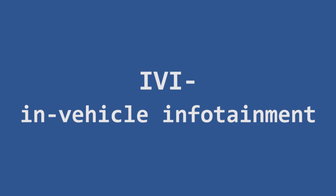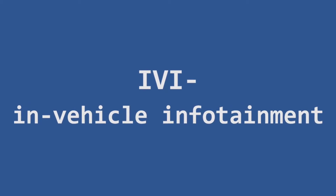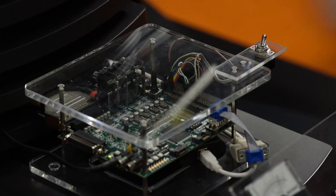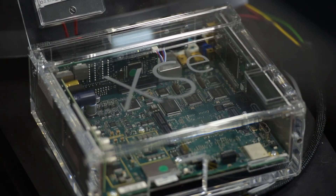Today we have the IVI, or in-vehicle infotainment and driver information demo. This is a consolidation demo where previously we used a variety of different pieces of hardware. We've now consolidated that all down into a single piece of hardware called the AXSB reference platform.